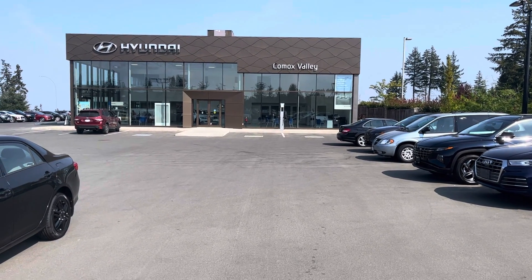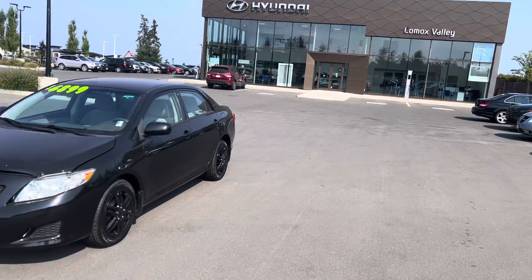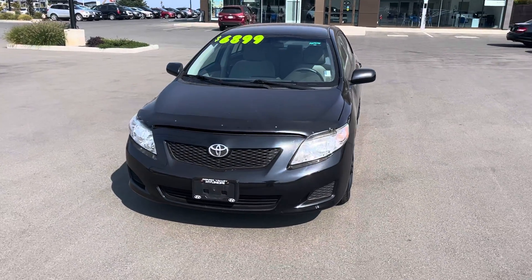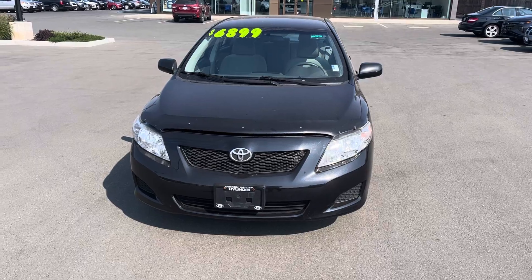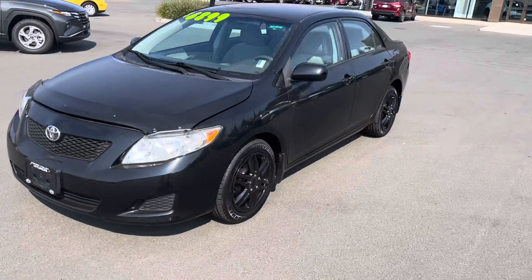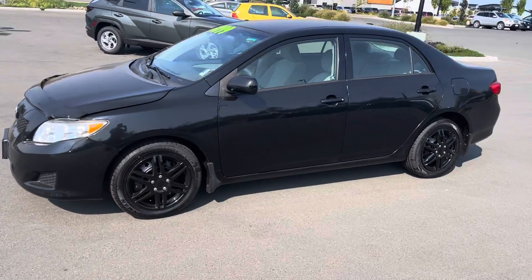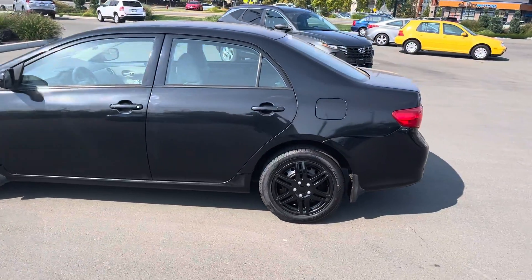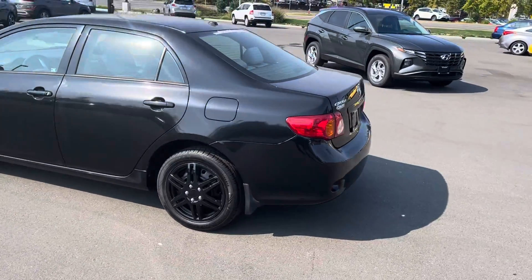Good afternoon, it's Jamie with Comox Valley Hyundai. This afternoon I'm featuring this 2009 Toyota Corolla that we've just brought in here. This one's in excellent shape — the Corolla has been a popular model for a long time for good reason with Toyota: very reliable model, fuel efficient, and this one's an excellent example.